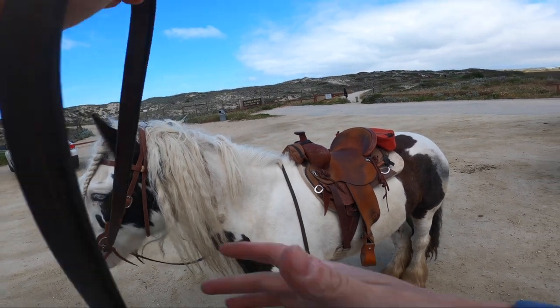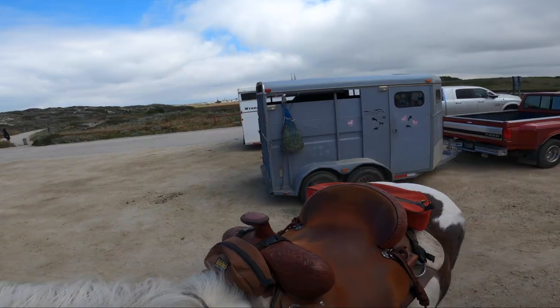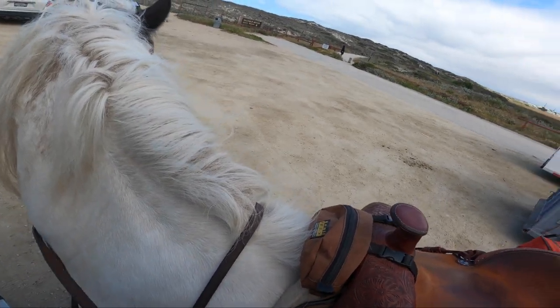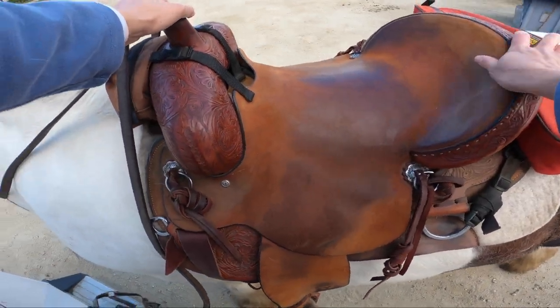Welcome to Salinas River State Beach. I am standing on the fender of my horse trailer getting Fame to line up so that I can mount. This is a new thing that my trainer has taught him and it is very convenient — I absolutely love it, and he's been such a good boy with it.